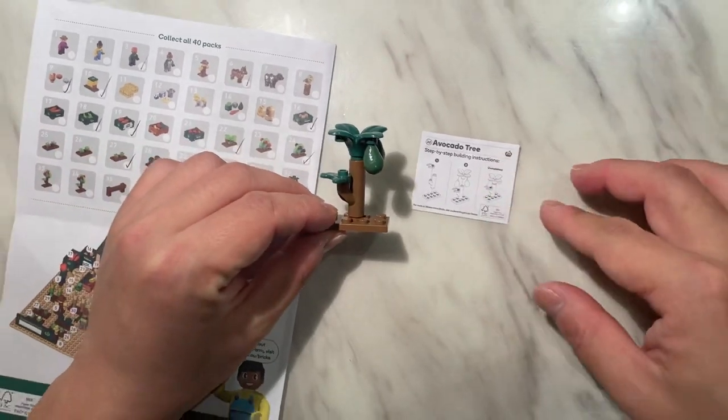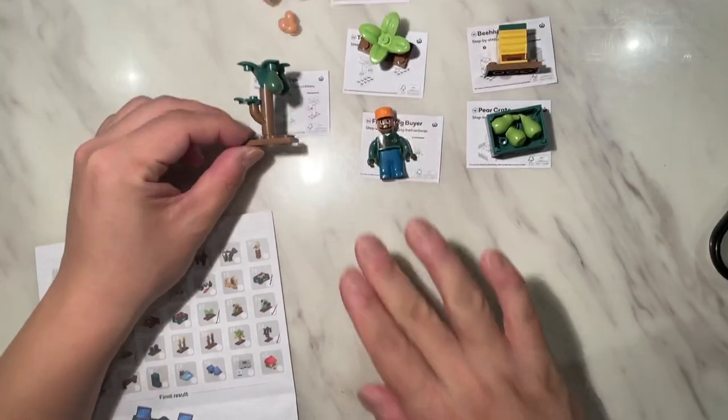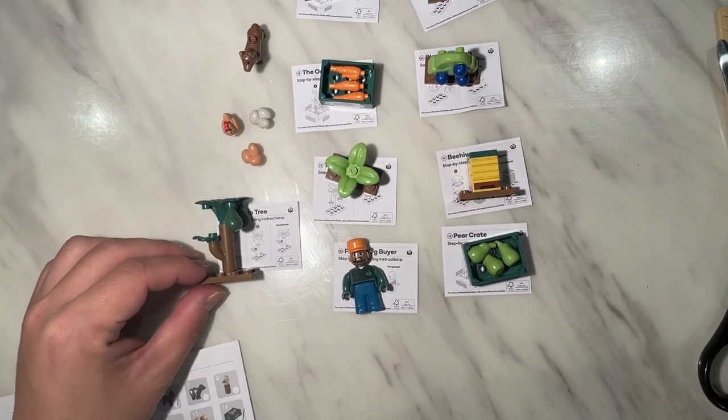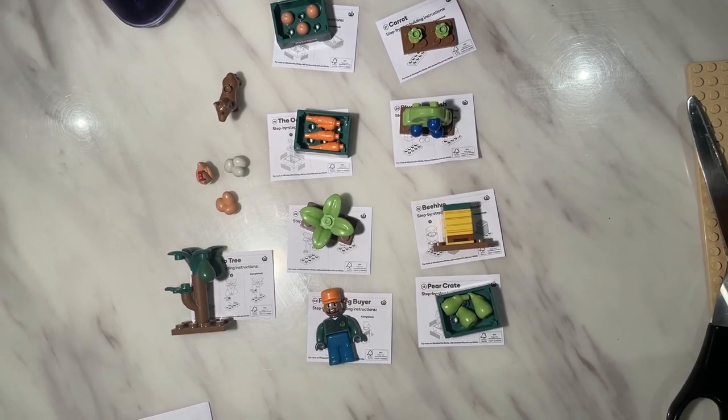That's the avocado tree, number 32, and adding it to our collection. Please like and subscribe to our videos as we build more for you.